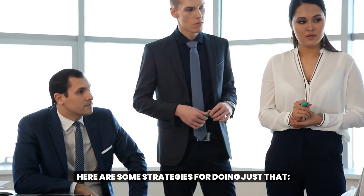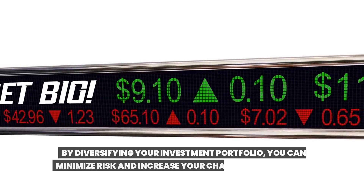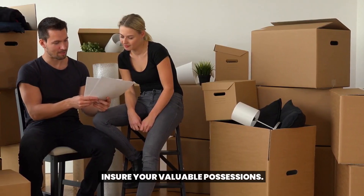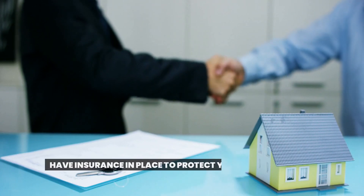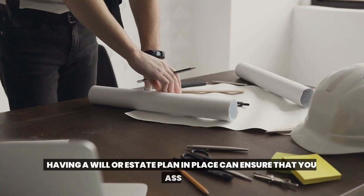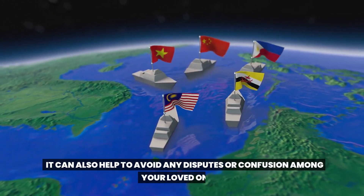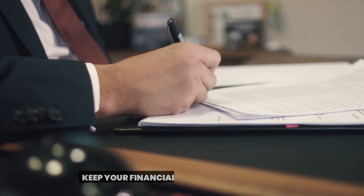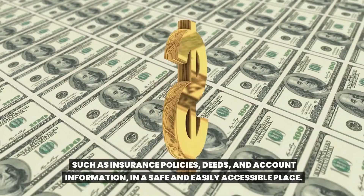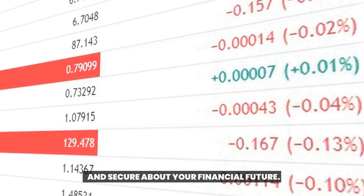It's important to protect your assets and safeguard your wealth for the future. Diversify your investments — don't put all your eggs in one basket. By diversifying your portfolio, you can minimize risk and increase your chances of long-term success. Insure your valuable possessions, whether it's your home, your car, or your business. Create a will or estate plan to ensure your assets are distributed according to your wishes. And keep your important financial documents, such as insurance policies, deeds, and account information, in a safe and easily accessible place.